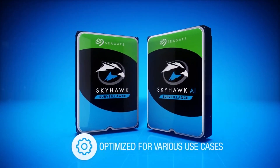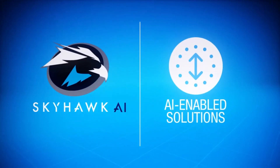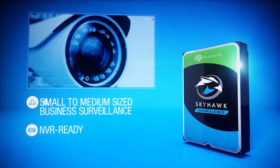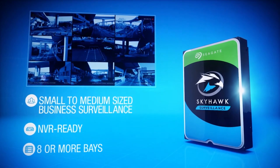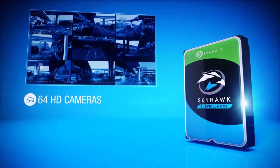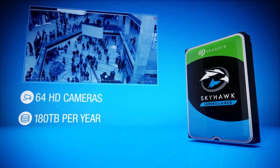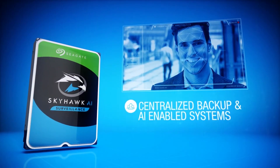From mainstream surveillance to computationally intensive AI-enabled solutions, Seagate standard SkyHawk drives come NVR-ready and optimized to work with systems using eight or more bays. Additionally, SkyHawk drives support up to 64 HD cameras and an impressive workload rate of 180 terabytes per year.